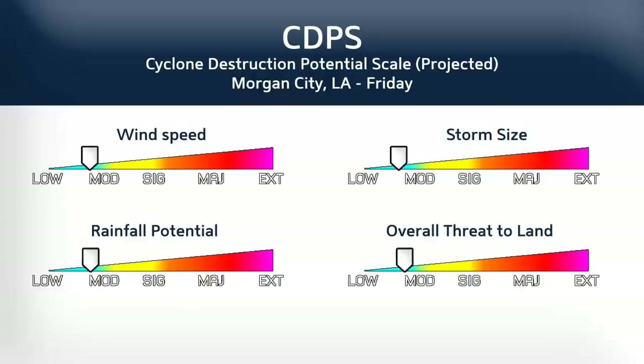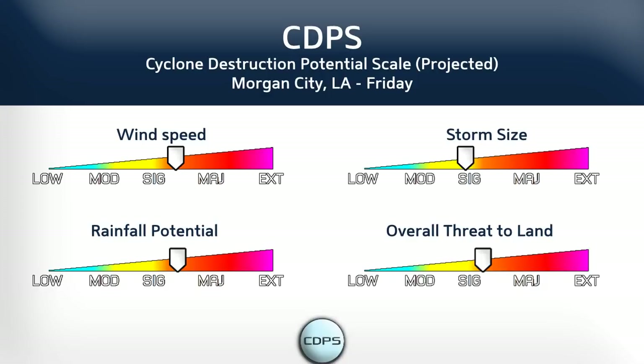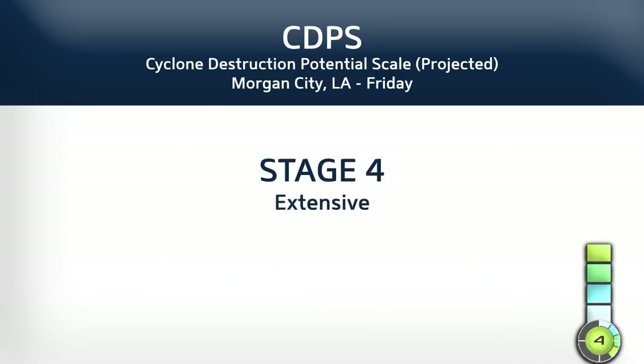Looking at the CDPS, we're looking at Morgan City, Louisiana for a potential landfall on Friday. We're looking at significant winds, possibly Category 2 by the time it moves ashore. Significant size of the storm as well.